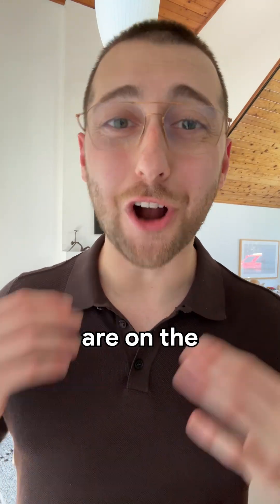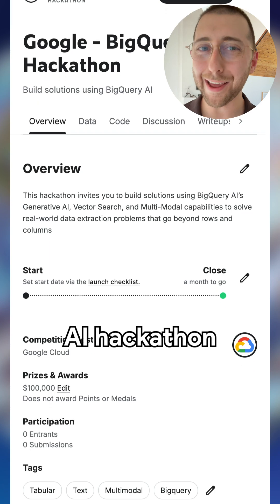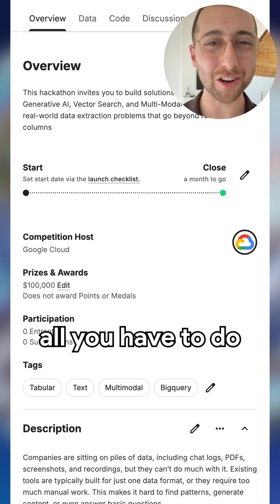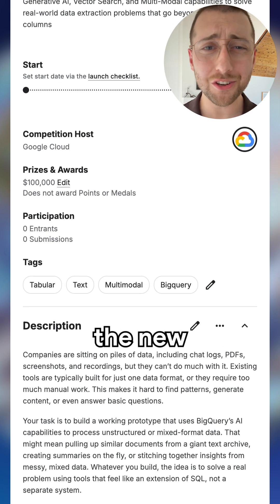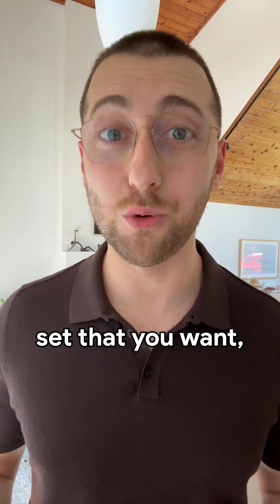$100,000 in prizes are on the line for Big Query users. The Big Query AI Hackathon is officially on, and all you have to do is try out the new AI.generate functions. The best part is you can choose any public data set that you want.